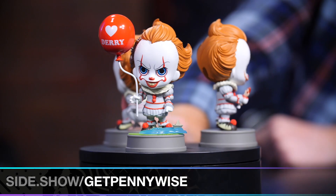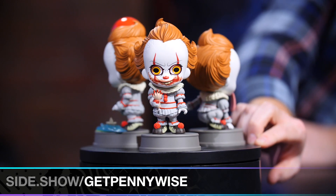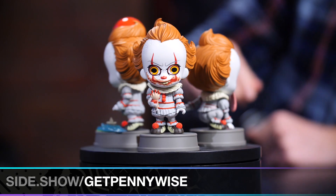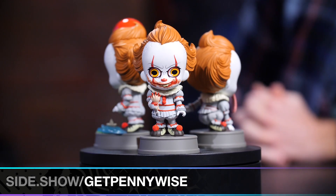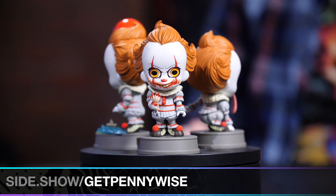We got one more cutie Cosbaby here — the cutest one of all. That's the Pennywise Cosbaby with a broken arm right there. That's definitely just a normal thing for him to have in his hand. I feel he has great posture here, not working on his squats in this one. No, he's full. He's not exercising right after a meal, that's for sure.